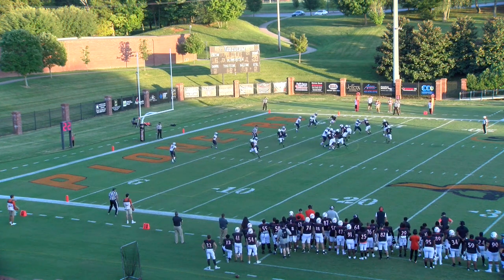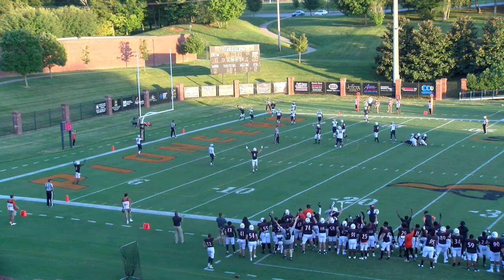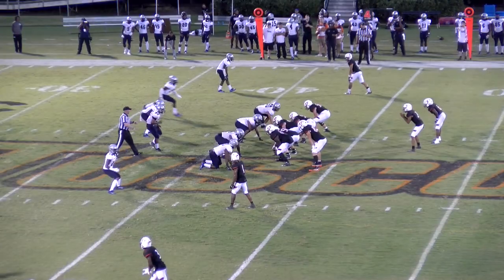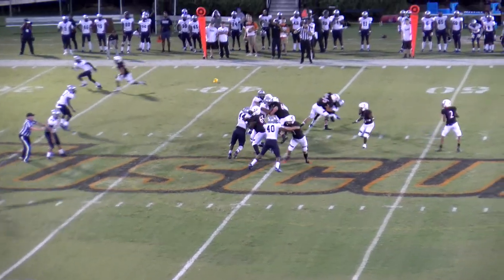Gets the snap, looks right, now across the middle, back of the end zone, got a man wide open — touchdown Pioneers! Quickly to the line of scrimmage, the Falcons are jumping around, they jump offside, it's free play.